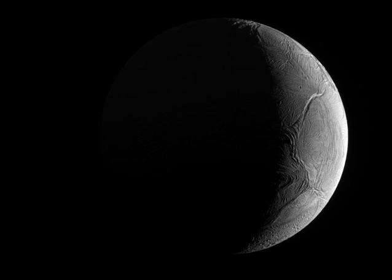A mere 500 km in diameter, Enceladus is a surprisingly active moon.